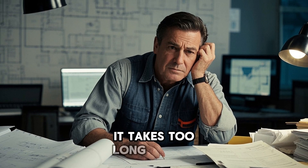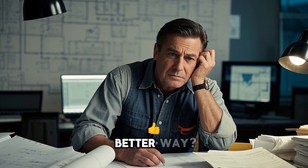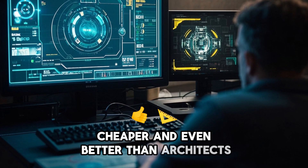The way we design buildings is outdated. It takes too long and it's too expensive. But what if we had a better way? What if a computer could help us design buildings faster, cheaper, and even better than architects can?